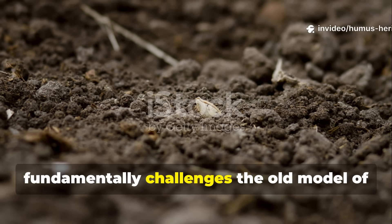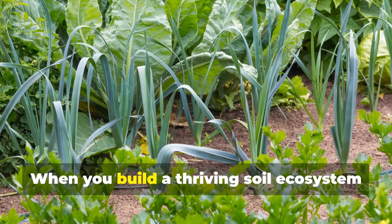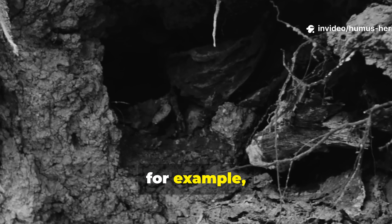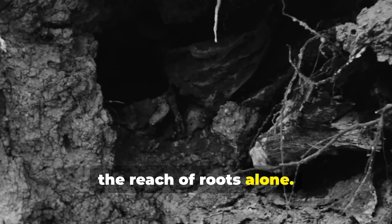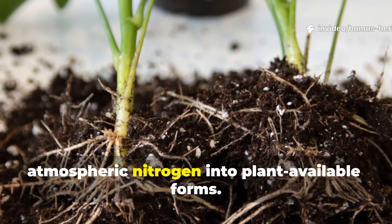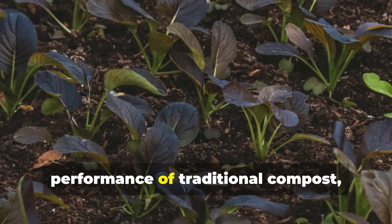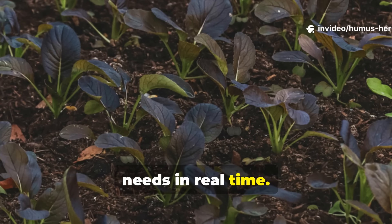The concept of living soil fundamentally challenges the old model of soil as just an inert medium requiring constant fertilizer inputs. When you build a thriving soil ecosystem through these alternative approaches, your soil becomes self-regulating and self-fertilizing. Mycorrhizal fungi, for example, can extend plant root systems by hundreds of feet, accessing nutrients and water far beyond the reach of roots alone. Nitrogen-fixing bacteria pull atmospheric nitrogen into plant-available forms. Decomposer organisms continuously recycle nutrients from organic matter. This living system doesn't just match the performance of traditional compost — it actually obliterates it by creating dynamic, responsive soil that adapts to plant needs in real time.